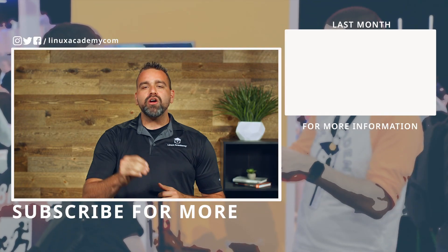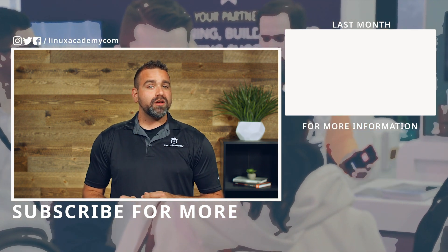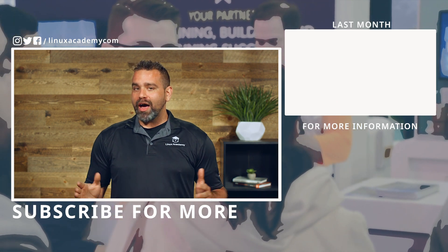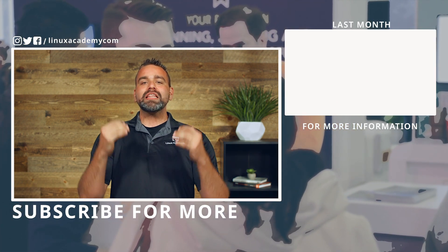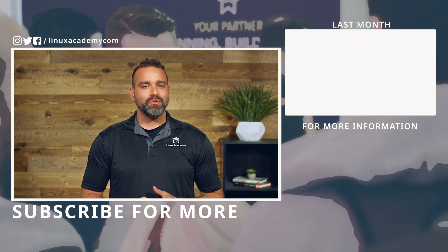If you missed last month's update, click on the video now to check that out, or visit the blog for a more detailed list of what we covered. Otherwise, click the subscribe button, enter to win the limited edition swag, and we'll see you in September. Thanks for watching.